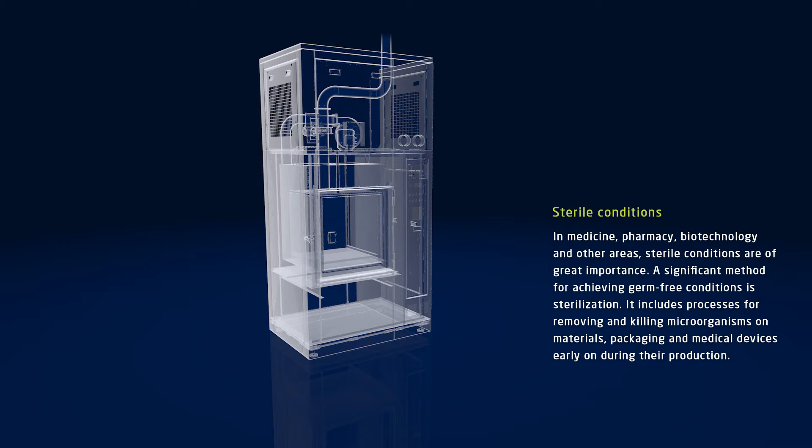In medicine, pharmacy, biotechnology and other areas, sterile conditions are of great importance. One significant method of achieving germ-free conditions is sterilization. Sterilization includes various processes for removing and killing microorganisms, germs and viruses on materials, packaging and medical devices. The products are already kept sterile during their production.